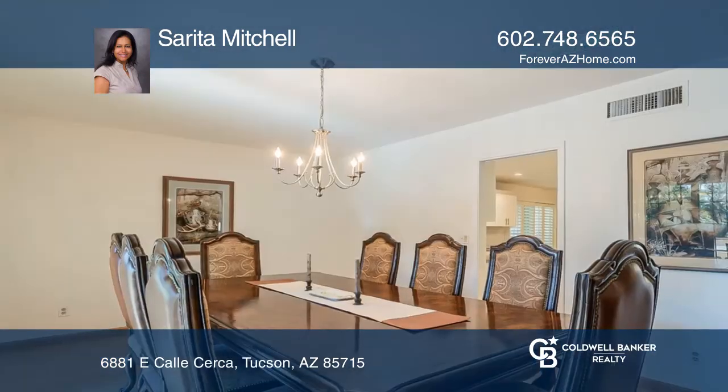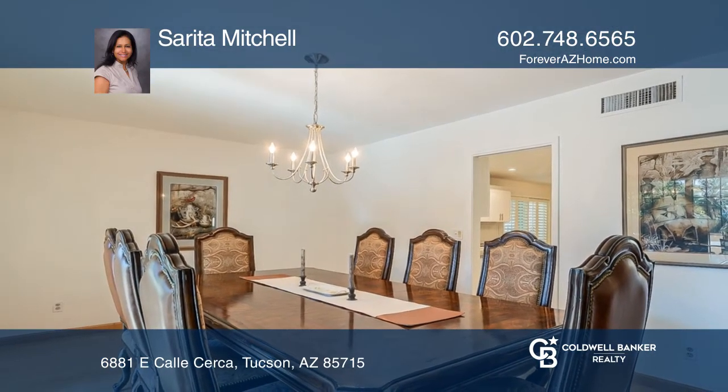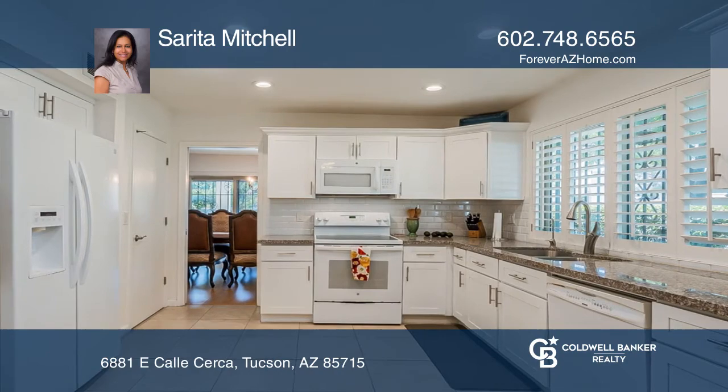The private backyard provides trees that light up at night. See it today with Sarita Mitchell.